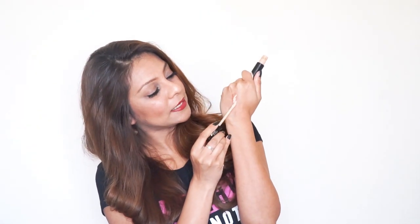Beauty secret number five: Sonam Kapoor said the best makeup advice she ever received was to use an orange color underneath her concealer. What that does is it really helps to hide all your dark spots and dark under-eye circles because it cancels out the darkness before you put the concealer on. I like to use a red lipstick — you put it onto your dark spot, rub it in a little bit, then go over it with concealer, and it hides the dark spots so much better than concealer alone.